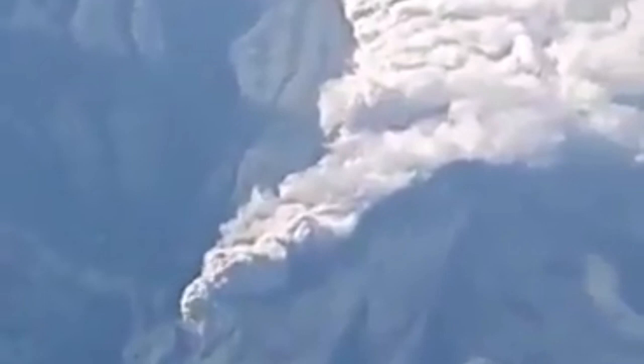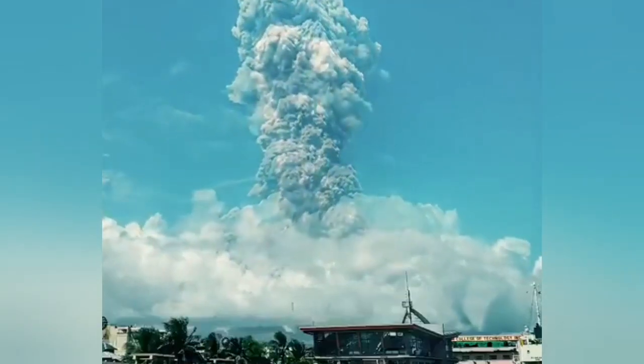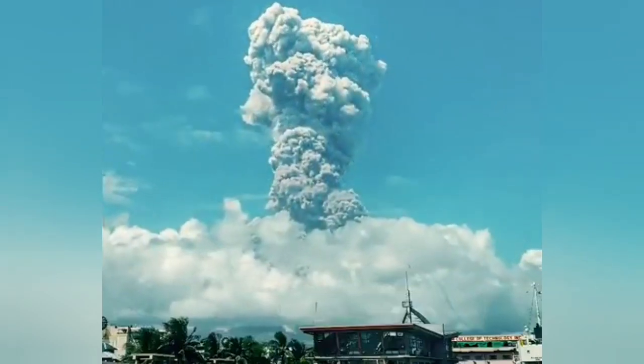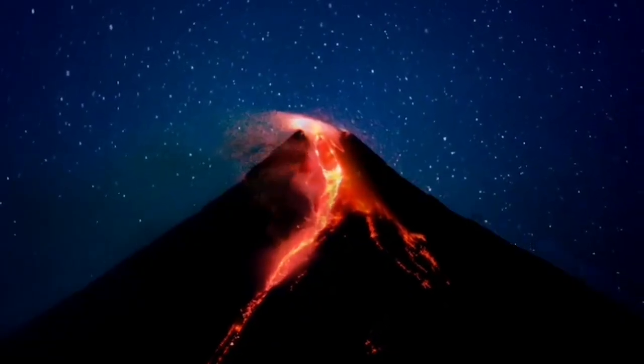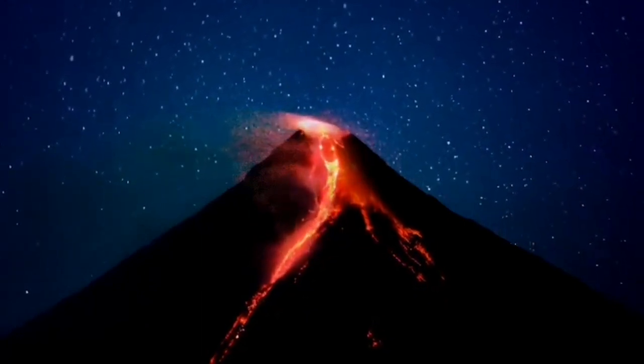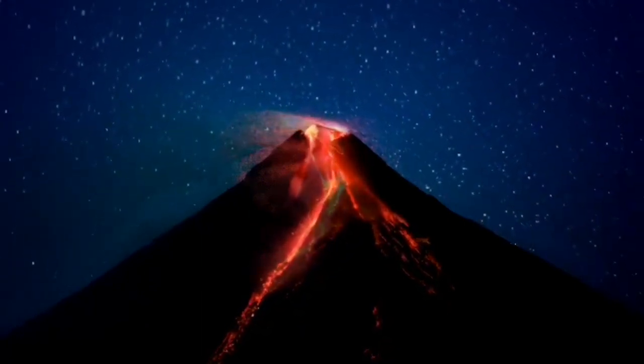These valleys down there — you can see the pyroclastic hot ash and other material flowing down in a big torrential current. From a distance it looks really scary, and in the night even more so. This beautiful time-lapse shows how the volcano actually erupts.